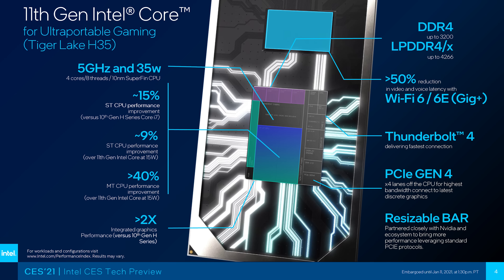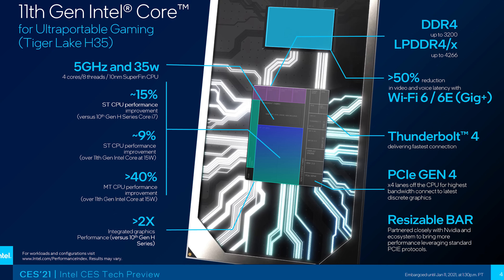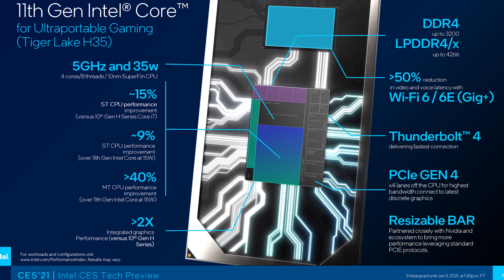Here are some other aspects of H35. Something that may be of interest is resizable bar support with Nvidia graphics, which may help improve performance in some games.